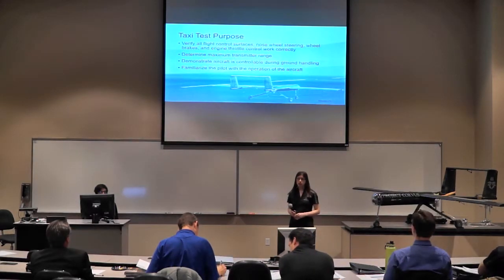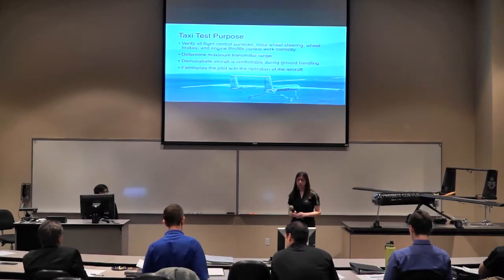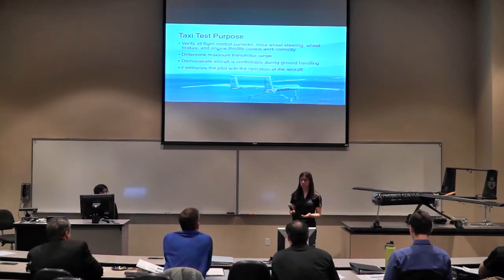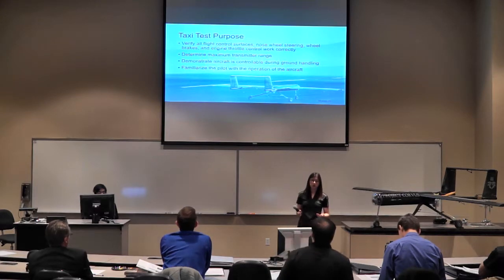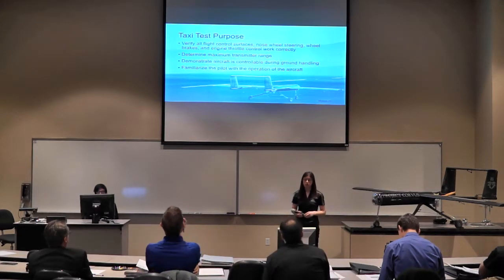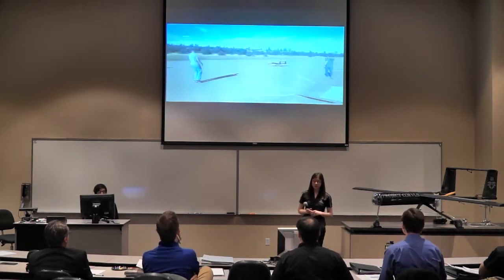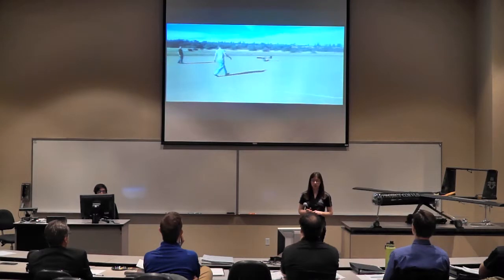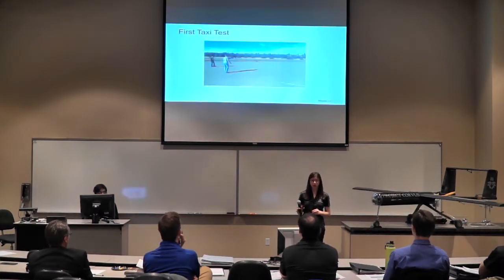We conducted three taxi tests at the RC field on campus. The primary purpose was to make sure everything we built worked — all flight control surfaces deflected, nose wheel steering worked — and to demonstrate that our aircraft was controllable on the ground at a range of speeds. In our very first taxi test, the aircraft was controllable and steered pretty well. However, this was before we added wheel brakes, and we quickly realized that even at engine idle we could not stop it — friction alone was not sufficient.